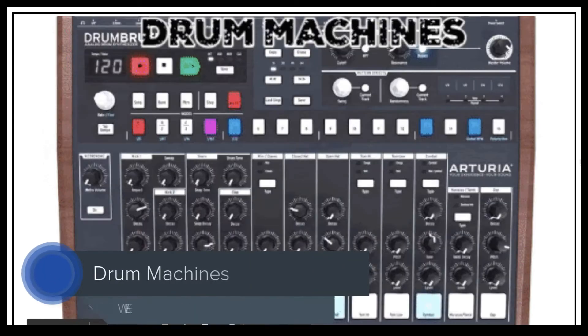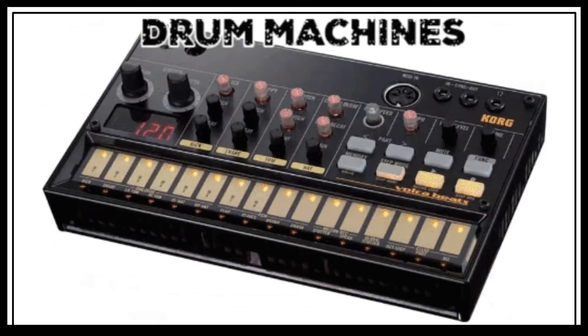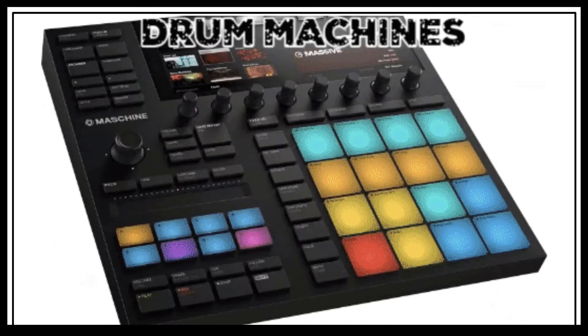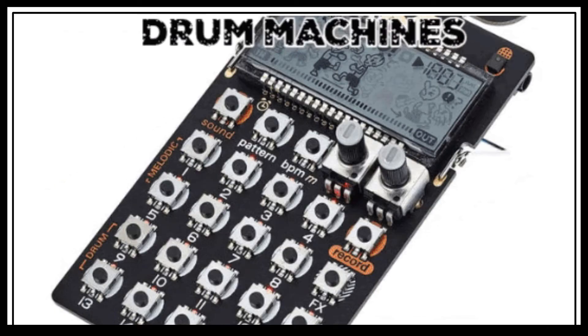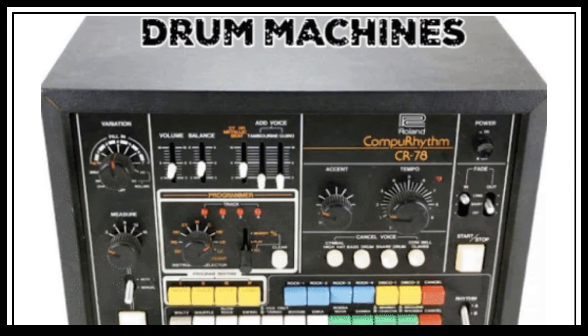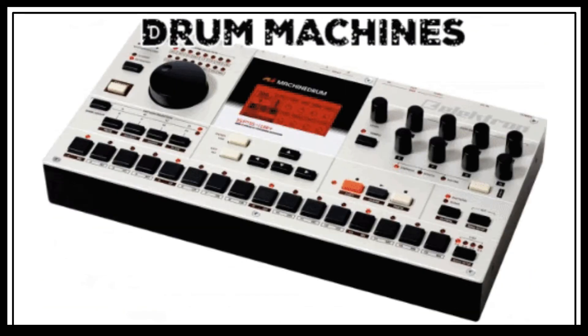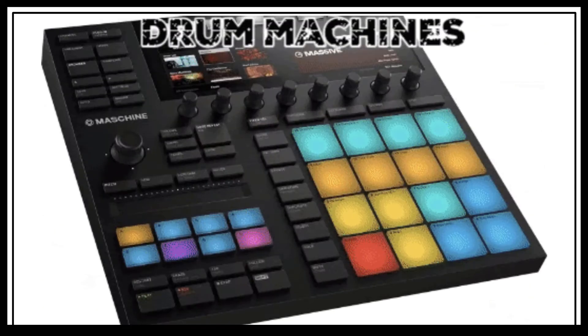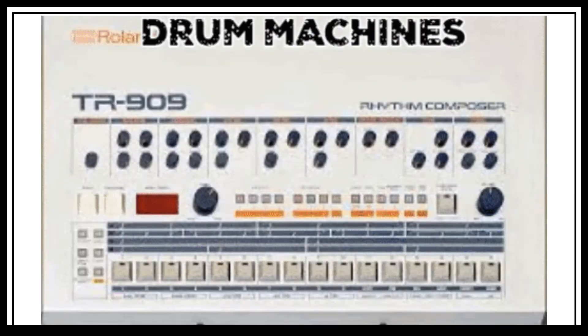Drum machines are electronic musical instruments that create percussive sounds. They may imitate real drum kits and percussion instruments, or they can also produce their own unique sounds. Most modern drum machines allow users to program their own rhythms. These drum machines can create sounds using analog synthesis or pre-recorded samples.